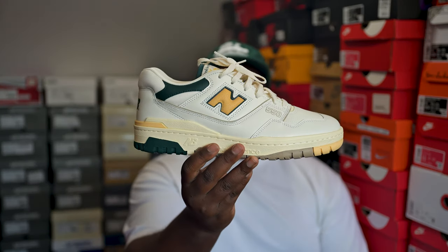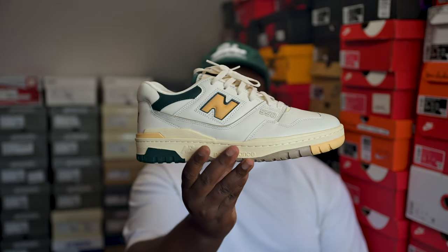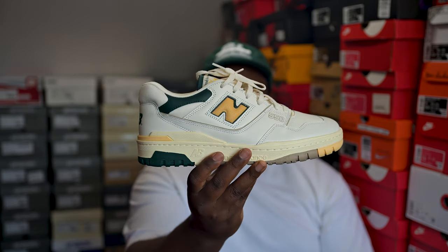Another pair of 550s, and this pair is probably the best 550 that's ever been released in my opinion — the ALD, I think from the second drop. This pair with the green and the off-white, this is official to me. ALD branding and colorway — they smashed it with this. Excellent pair.